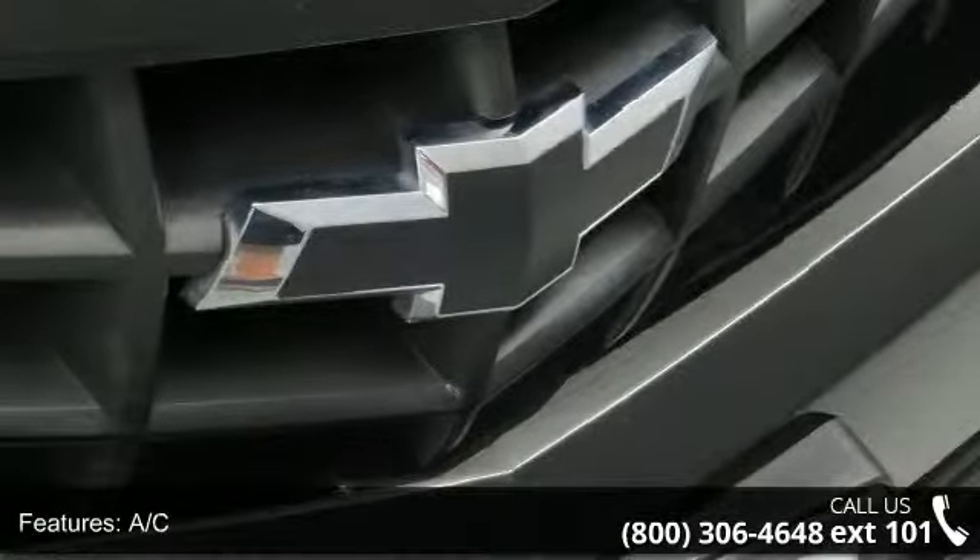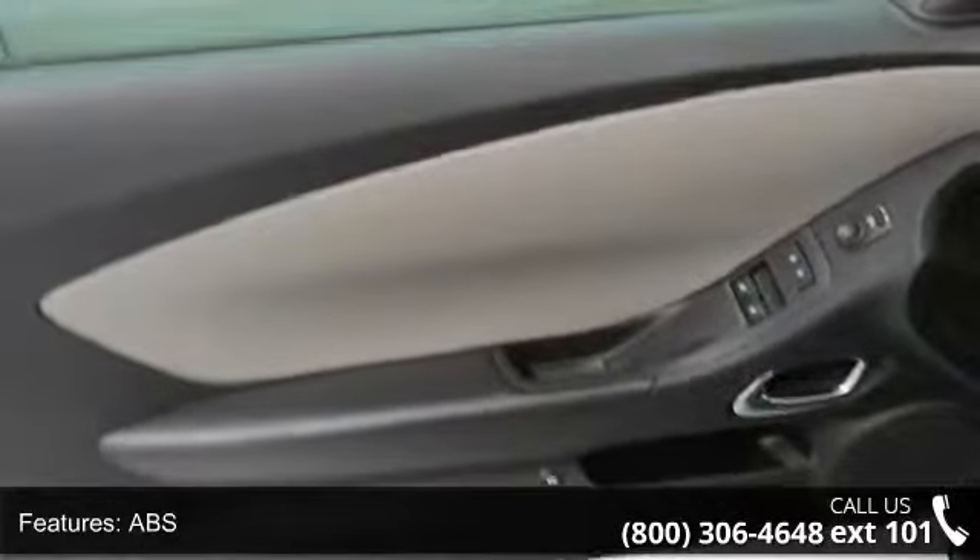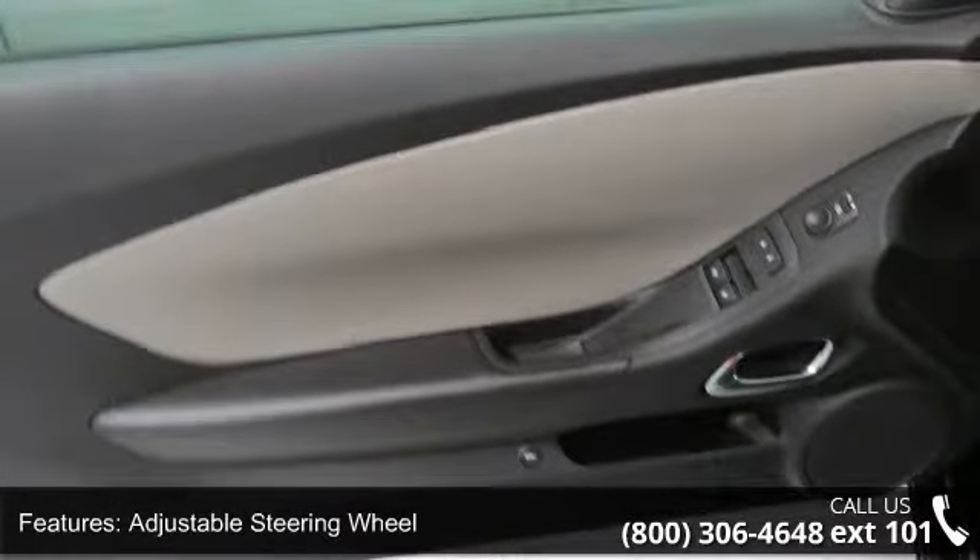This vehicle's top features include 4-wheel disc brakes, AC, ABS, adjustable steering wheel, automatic headlights, auxiliary audio input, Bluetooth connection, bucket seats, and daytime running lights.